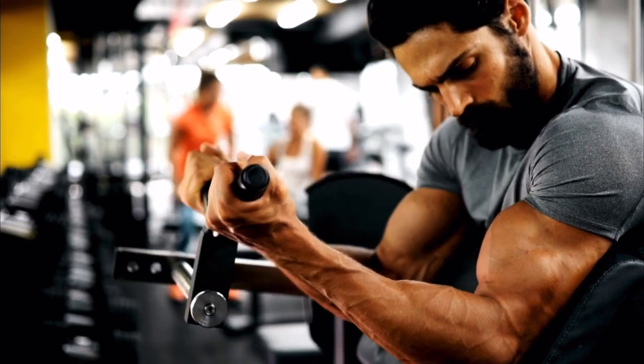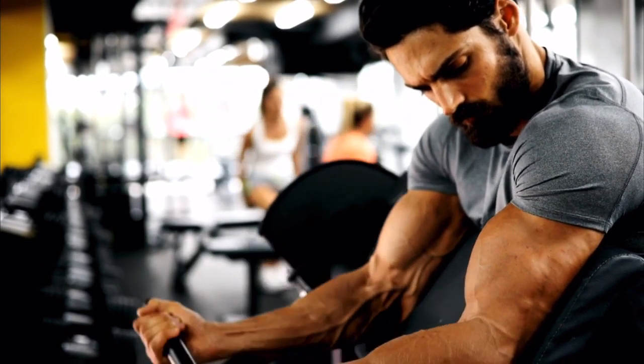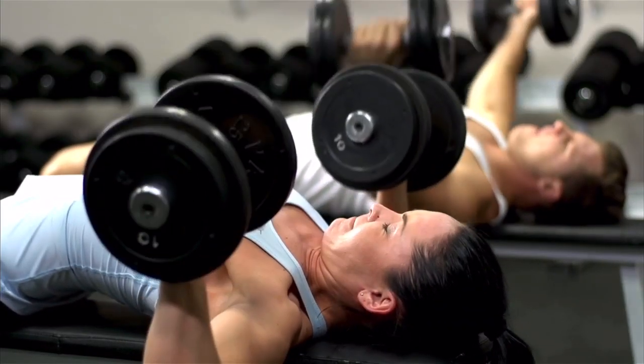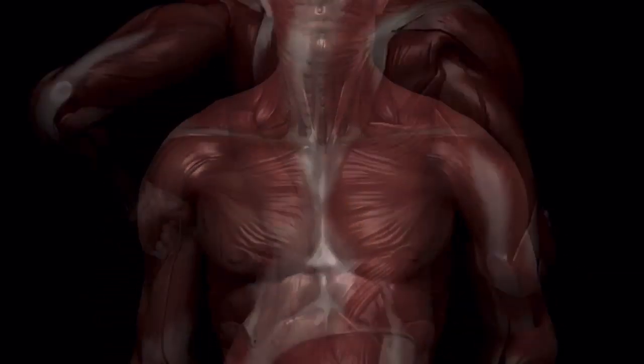Number five is resistance training — working out with weights or any form of resistance, workouts that work against gravity such as negatives. When you're doing resistance training, you're working on skeletal muscular cells.